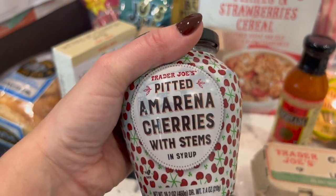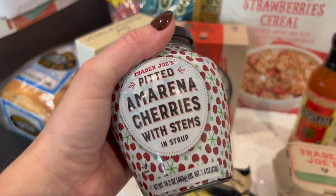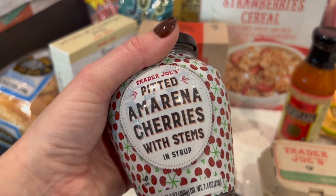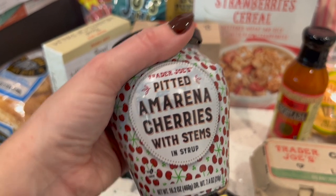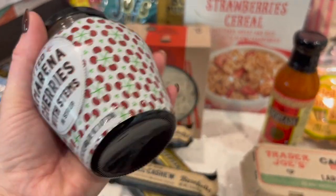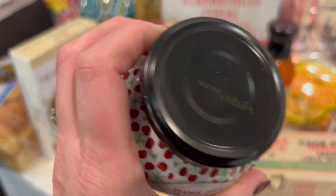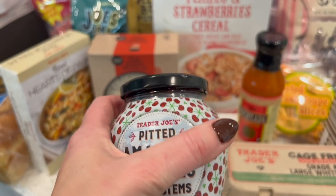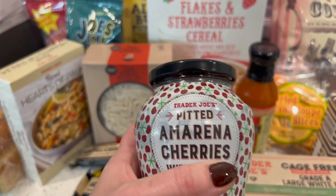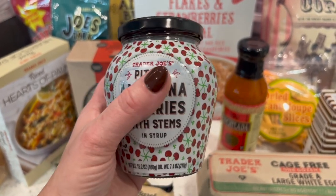My husband also got fancy cocktail cherries — he makes a lot of old fashioneds and you've got to have a nice cherry. I was shocked when I scanned them: two cherries is four points. There are definitely lower-point cherry options out there — I'll probably stick to my regular ones to save points.